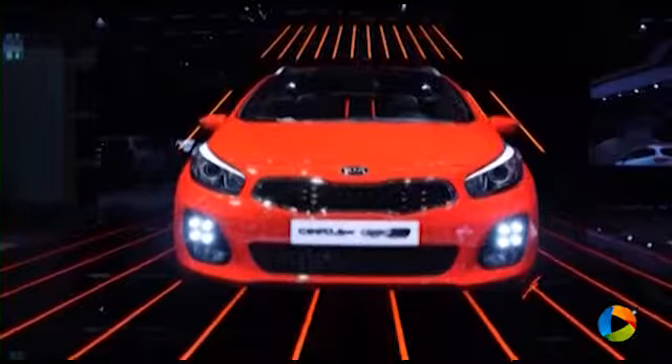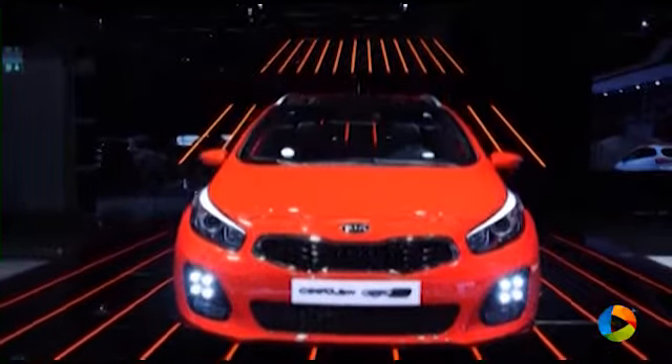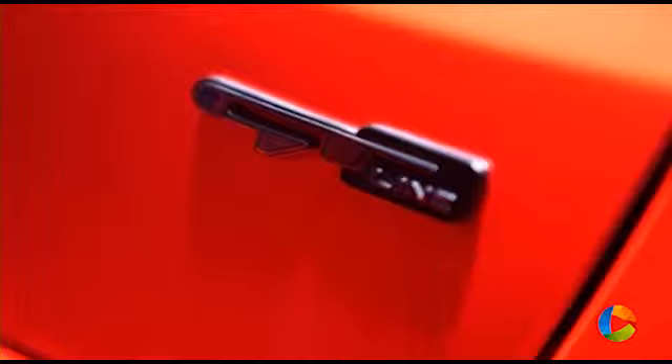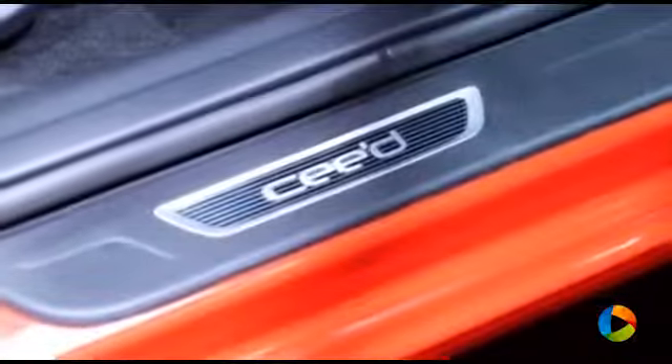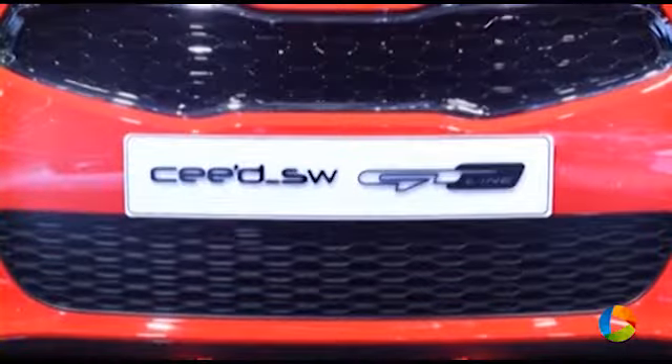We introduced the Kia Seed GT, and because of its great success, in between the standard line-up and the GTs we have now also decided to introduce what we call the GT Line, which combines the sporty optics and dynamics of the GTs together with conventional powertrains to give all the versatility to our customers with the sporty looks.